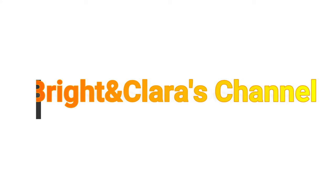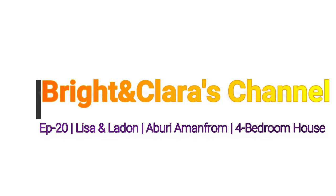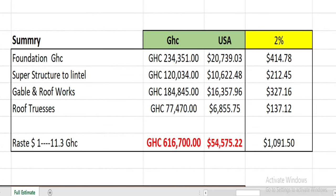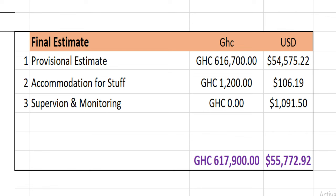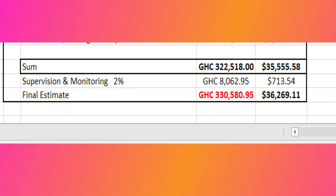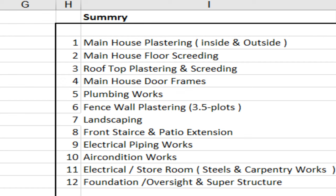Welcome back to Bright and Claret's channel. This is episode 20 on a four-bedroom house we are putting up for our lovely client. In episode 19 I got carried away explaining details, but this time let's dive in. You can see the previous estimate we prepared; we are now moving on to the next estimate, which has a total cost of $36,302.69. This covers plastering of the inside and outside, including plastering of the perimeter fence wall.